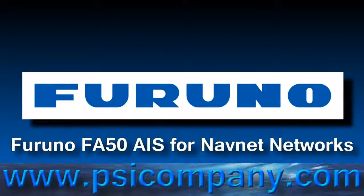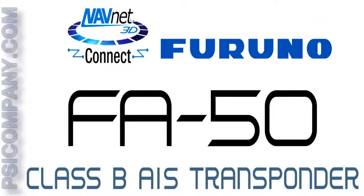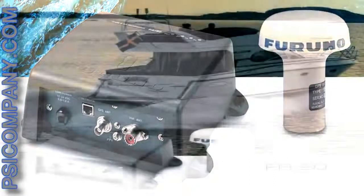Hi, this is Peter Allen with another short product overview from psicompany.com. Today we'll talk about Furuno's FA-50 Class B AIS transponder. AIS, Automatic Identification System, is the technology that identifies you as well as other vessels on the water.